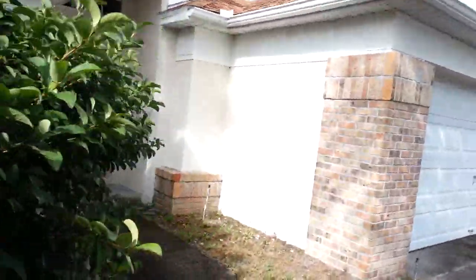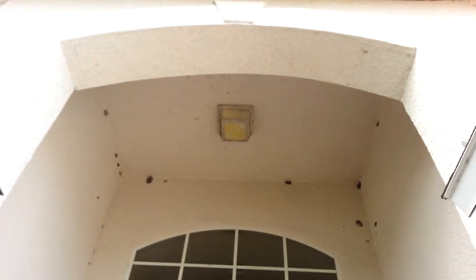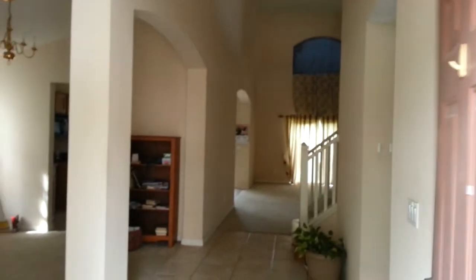Now we're going to enter the interior of the property. The irrigation should also be checked since there seems to be a general lack of maintenance on the property. There's a nice front porch. We're going to enter the house into the tiled foyer right here.